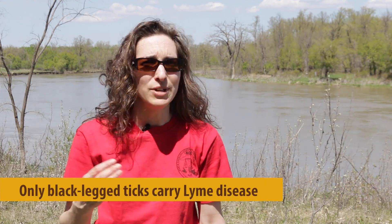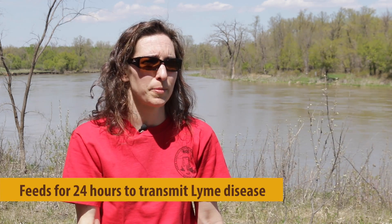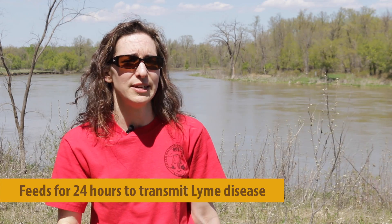You can get Lyme disease if you get a tick bite from an infected black-legged tick. You can't get Lyme disease from your pet. You can't get Lyme disease from your neighbour. You need a bite from an infected black-legged tick. The tick has to feed on the host — so you or your pet — for at least 24 hours before the bacteria can go from the tick to you.